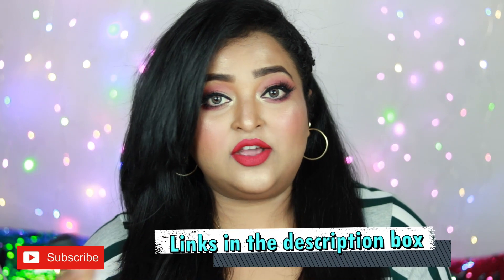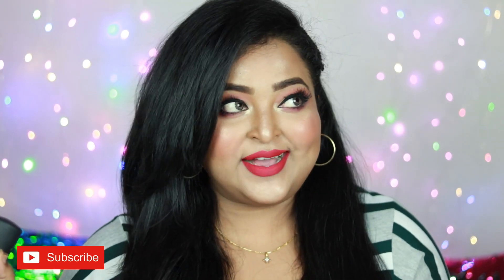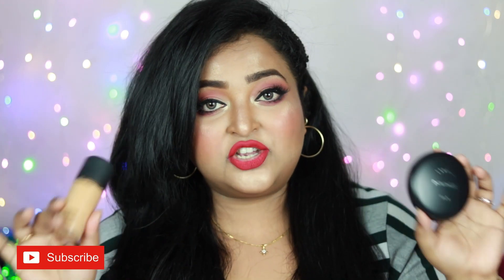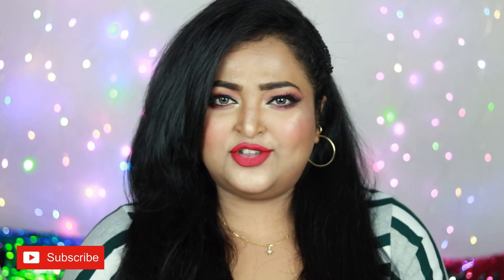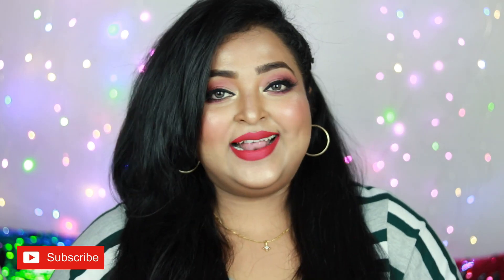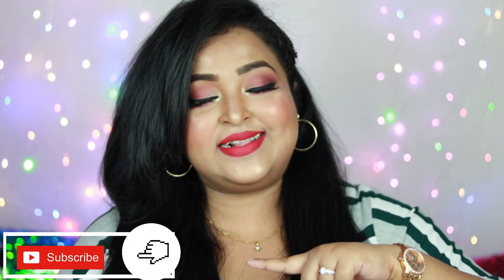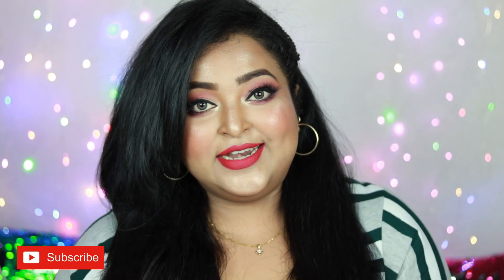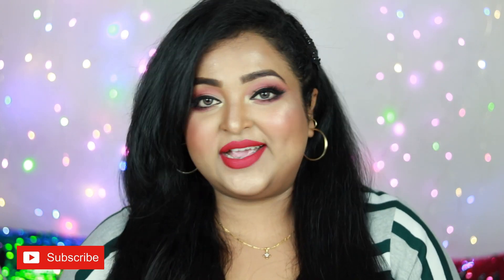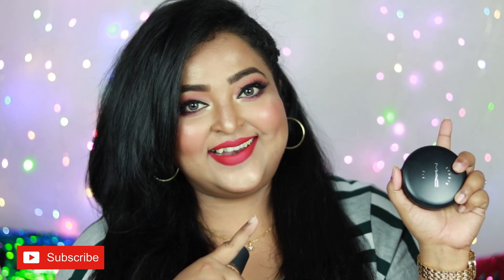MAC now has its own website so you can shop there. By the way, this is not a sponsored video — I'm going to talk about everything I know about these two products, including showing you the application. I hope you're going to like this video. Before we get started, make sure you subscribe to my channel and hit the bell next to the red subscribe button so you get updates whenever I upload a new video. Without any more blabbering, let's get started.